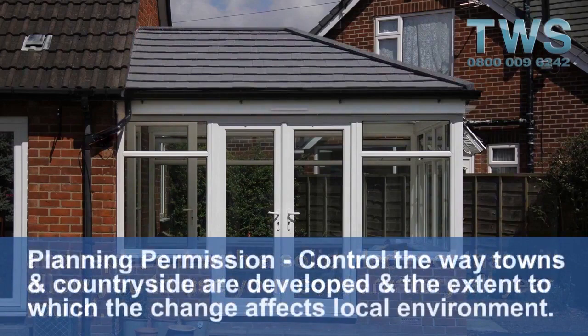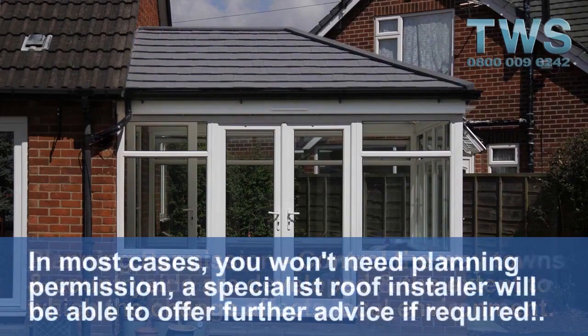Planning permission controls the way towns and the countryside are developed and the extent to which the changes affect the local environment. In most cases, you won't need planning permission. A specialist roof installer will be able to offer further advice if required.